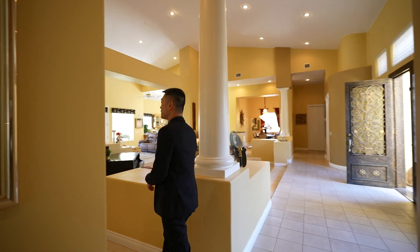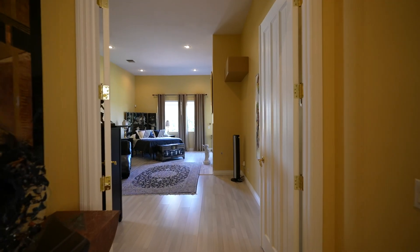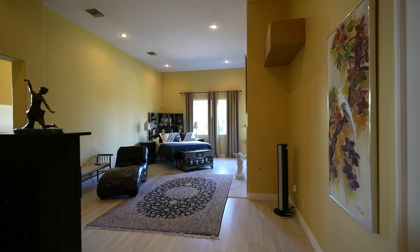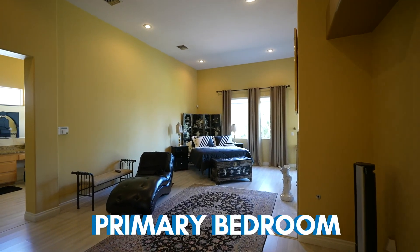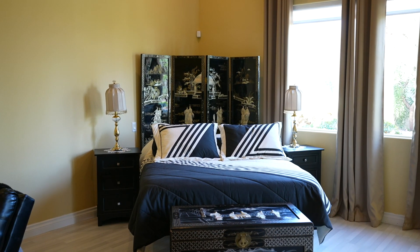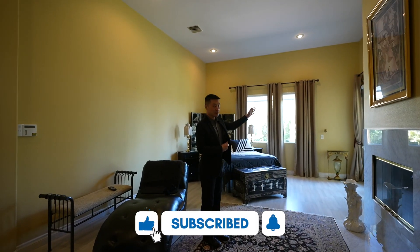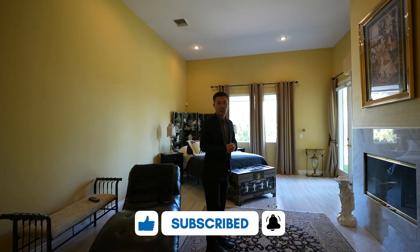Now we're heading over to the primary bedroom. We have these double doors to enter into the bedroom. Lots of Asian decor and portraits. French doors lead out to the backyard — we'll head out there in a sec, but let's check out the bathroom real quick.